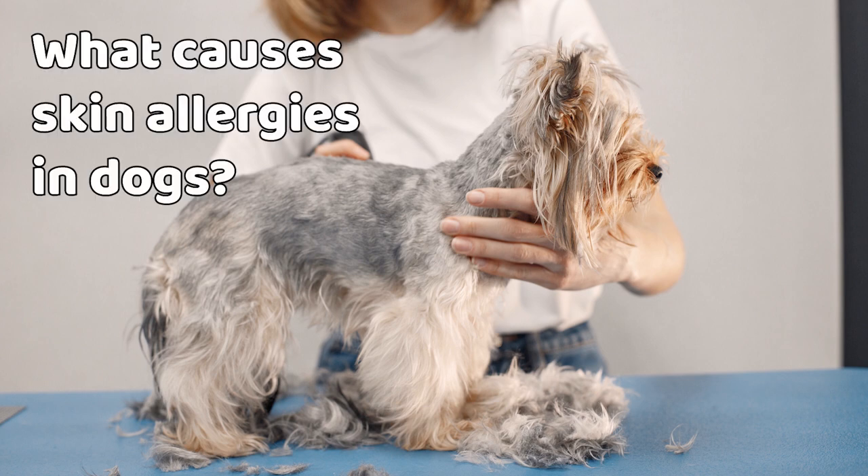What causes skin allergies in dogs? Your dog could develop skin allergies if they are repeatedly exposed to a material — the allergen — that causes the reaction. This happens when the immune system produces antibodies, which causes inflammatory substances to be released, which in turn causes itchiness. There are many substances that can act as allergens and cause allergic dermatitis. These include inhaled allergens such as molds, pollens, and house dust; flea allergies if your dog is allergic to the saliva in flea bites; and contact dermatitis, which is caused by skin exposure to an irritating substance such as soaps, household and garden sprays or chemicals, flea collars, feathers, or wool.